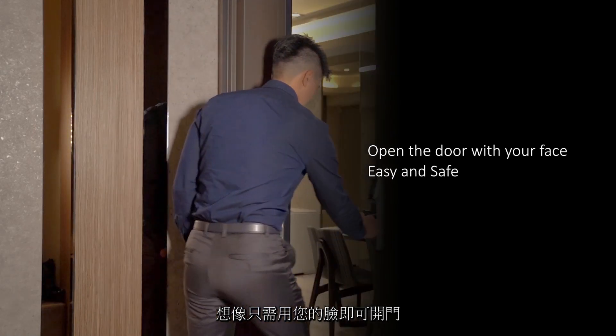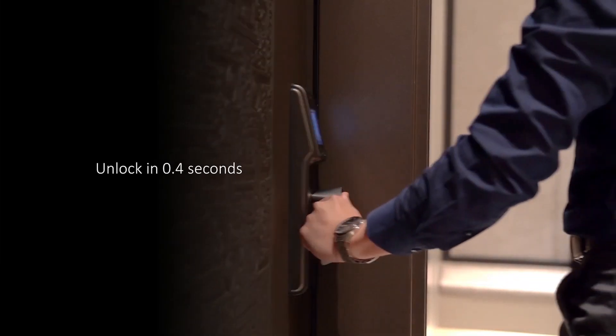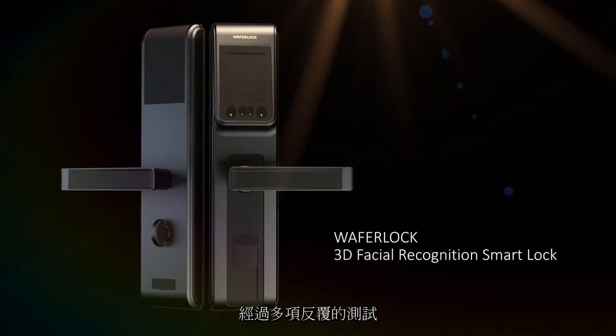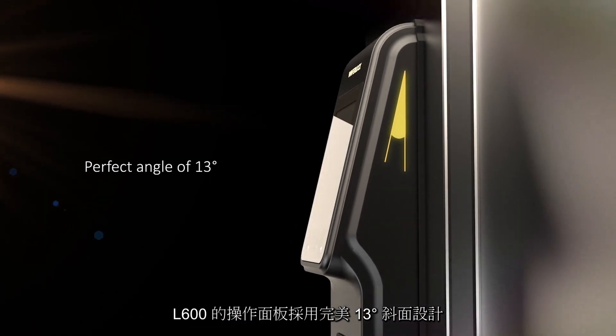Imagine unlocking your door with your own face — you will never be afraid of losing your key anymore. After several lab tests, a perfect angle of 13 degrees has been determined.